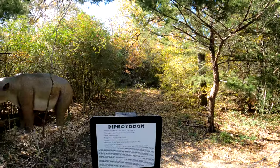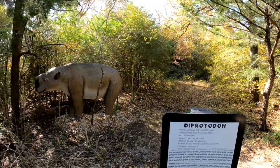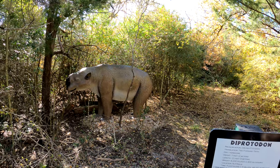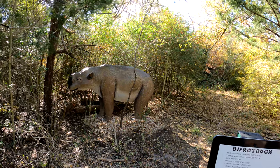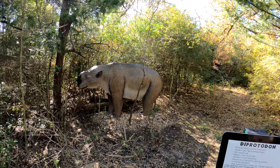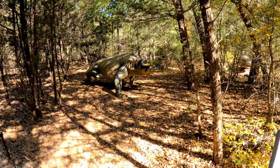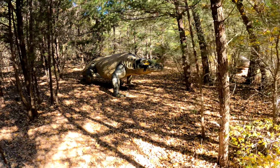This is the Diprotodon — he's ten feet tall, weighs 6,200 pounds, and he's from Australia. Here's another one from Australia: the Megalania.